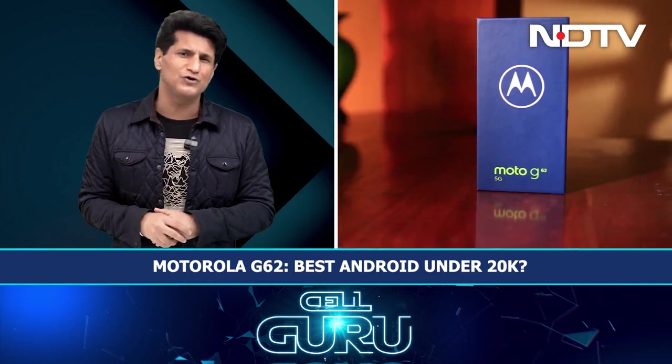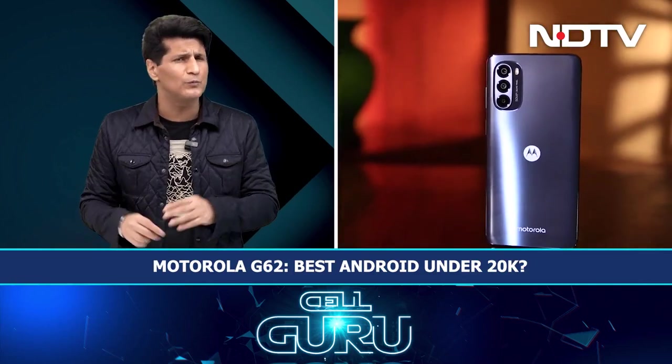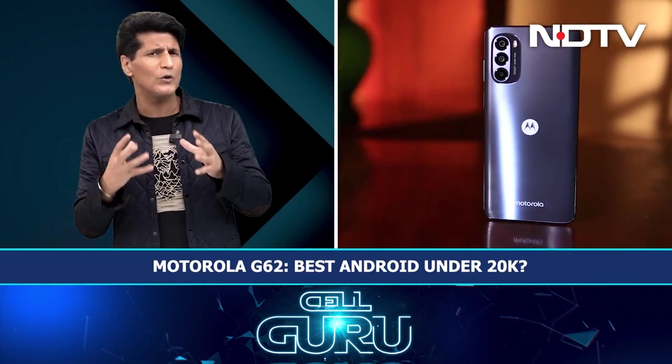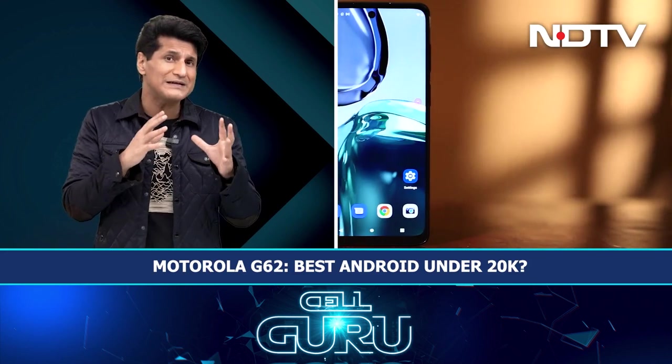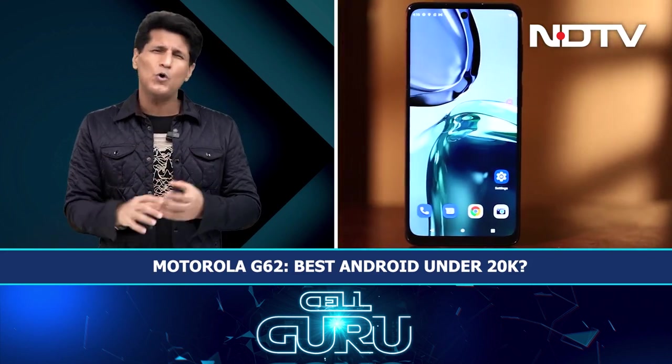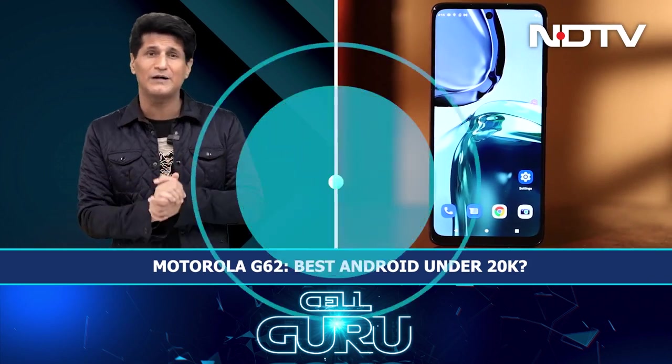We'll start things off with the Motorola G62. This is a successor to the previously launched G52. Motorola seems to be on a launch spree nowadays. This is an under 20,000 rupee phone and promises a great experience, but once again with Motorola, I think maybe they're doing too many phones or there's some other problem.